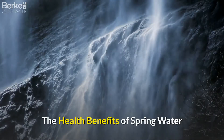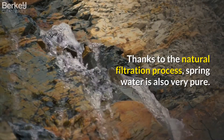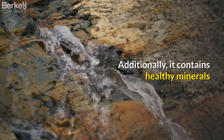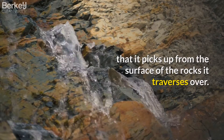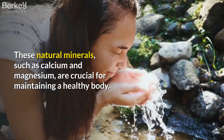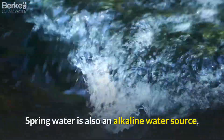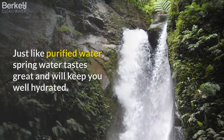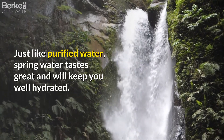The health benefits of spring water. Thanks to the natural filtration process, spring water is also very pure. Additionally, it contains healthy minerals that it picks up from the surface of the rocks it traverses over. These natural minerals, such as calcium and magnesium, are crucial for maintaining a healthy body. Spring water is also an alkaline water source, so it's great for balancing your body's pH levels. Just like purified water, spring water tastes great and will keep you well hydrated.